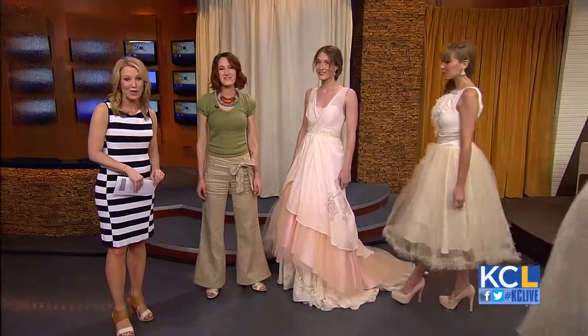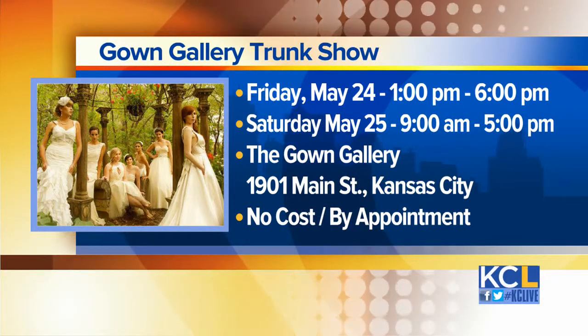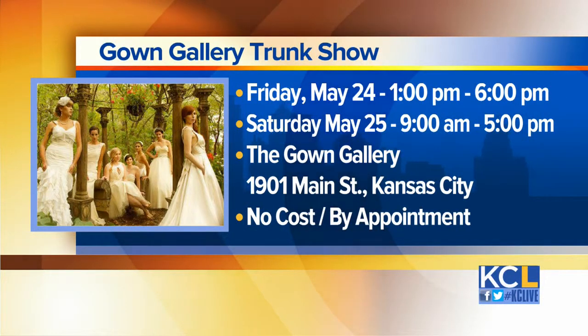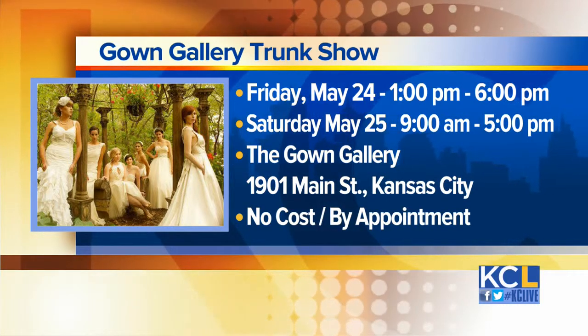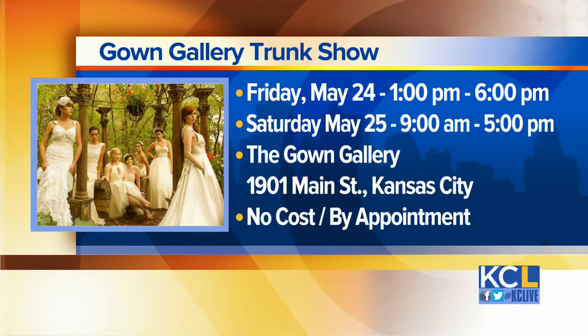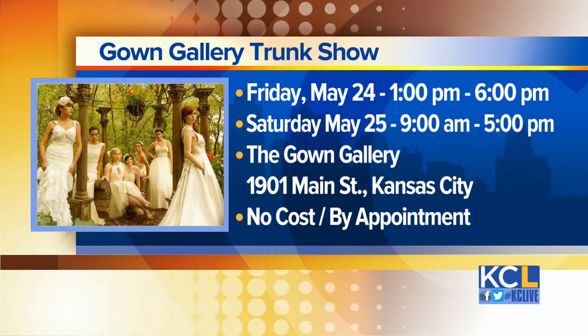Let's bring all the models out to get one last look. Danae will hold a trunk show at the Gown Gallery on Friday, May 26th, where brides will be able to try on dresses in the store. Danae will be available for custom design appointments, so you can really make it truly unique, your own, and fit like a glove — because it's all about the fit as well. Those dresses look absolutely beautiful. Thank you so much for coming in.